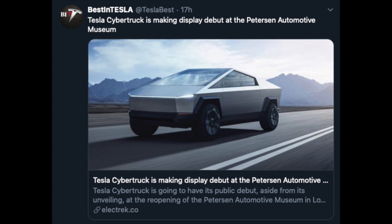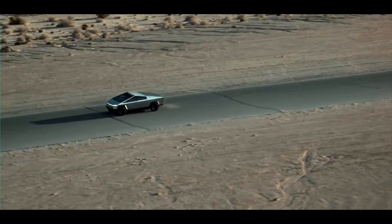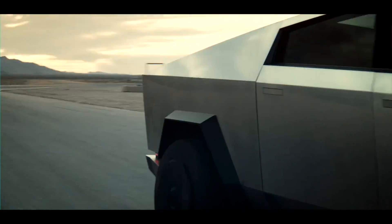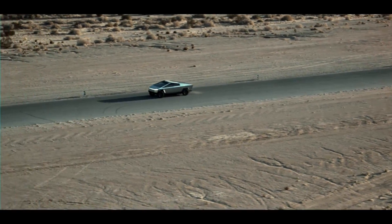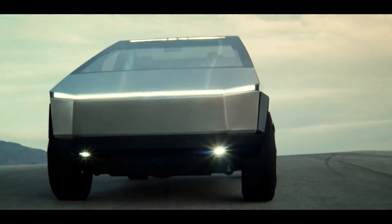The Tesla Cybertruck is going to have a public debut — aside from the unveiling — at the reopening of the Peterson Automotive Museum in Los Angeles. Peterson Executive Director Terry Cargis commented: 'Tesla has been a trailblazer in the widespread acceptance of the electric vehicle since introducing the Model S prototype. The Cybertruck paves the way for utility vehicles of the future, and we can't wait to display it proudly in our lobby as we reopen to the public.'